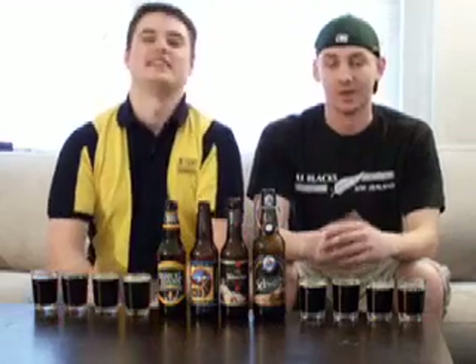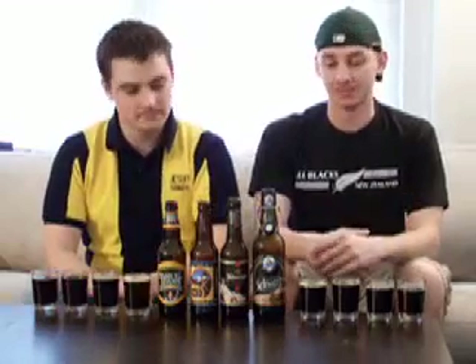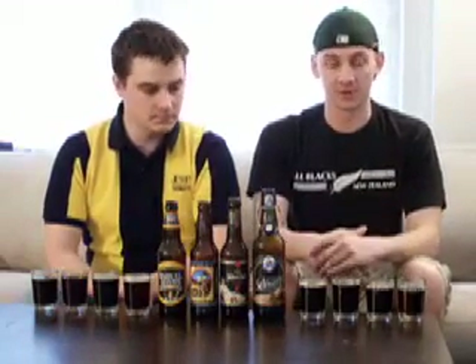Hi, we're the Brewdudes and we've got a great show for you today. Due to popular requests on our website's poll, we're going to be tasting some Schwarzbier beers today. Schwartz in German means black, so these are very dark beers.